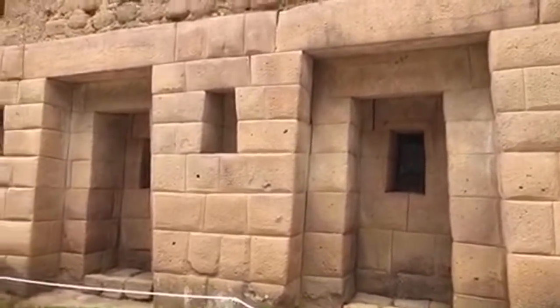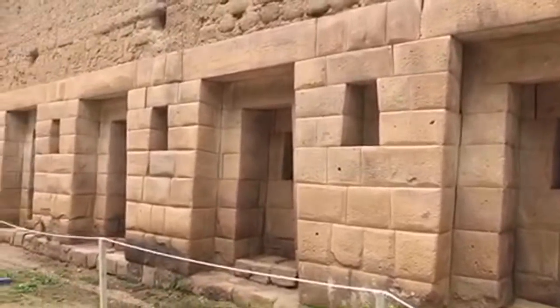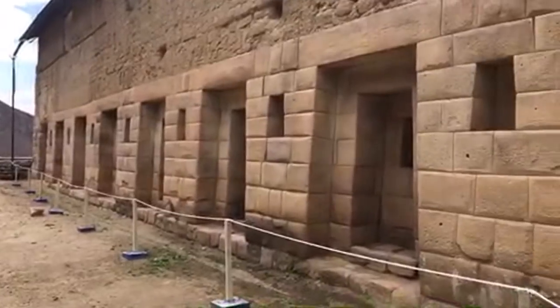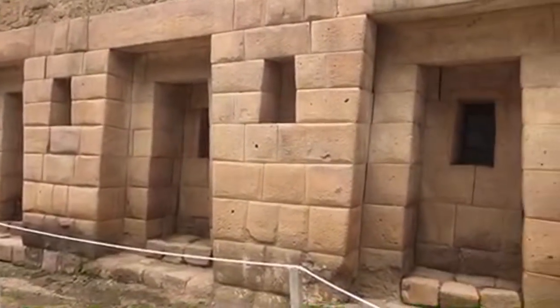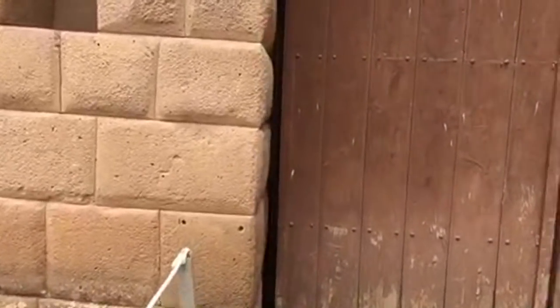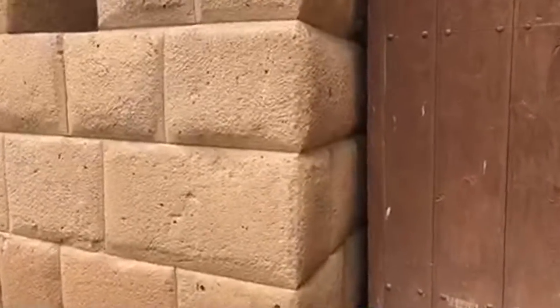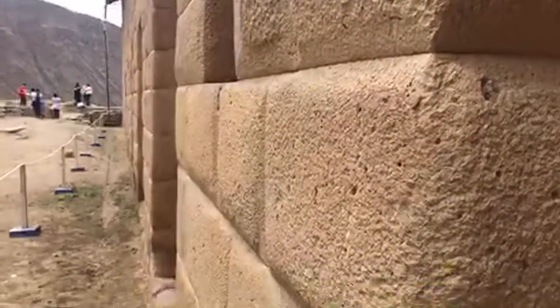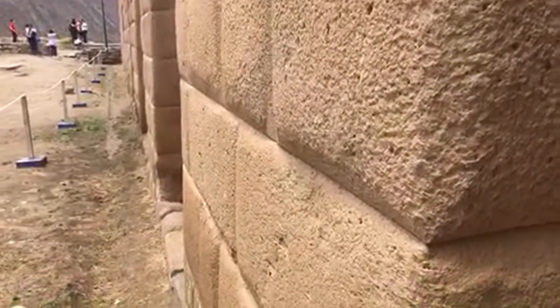Megalithic Huaytara. For those that didn't see part one, I'll go back to this corner and show you that the joinery is technically close to perfect — no mortar in the joins, stone on stone. Each stone is a different shape and size.